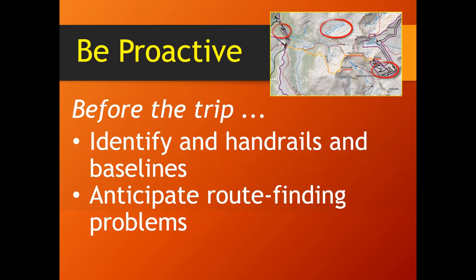For the trip, you are going to create a topo map with our route, and a good high quality map is crucial to the success. Before the trip, you are going to study your map to identify handrails, baselines, and other features that are going to aid your wayfinding. You are also going to try to identify any areas along the route that may be problematic for your group's travel.